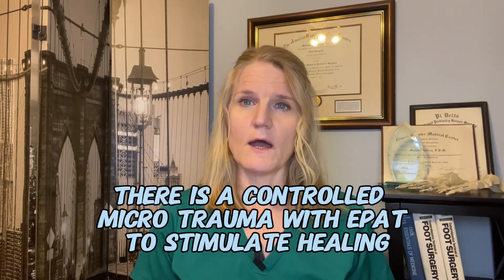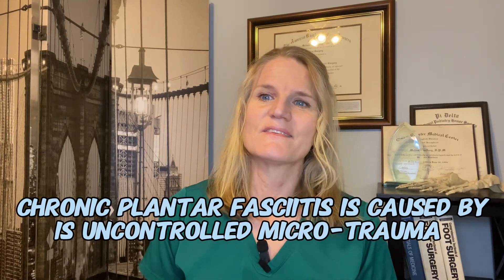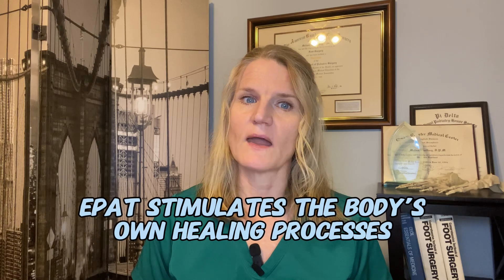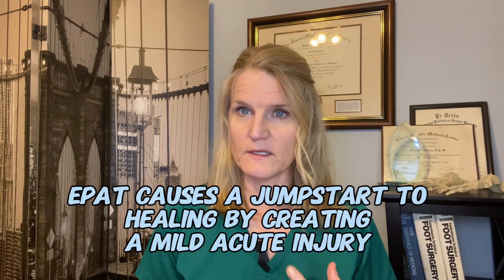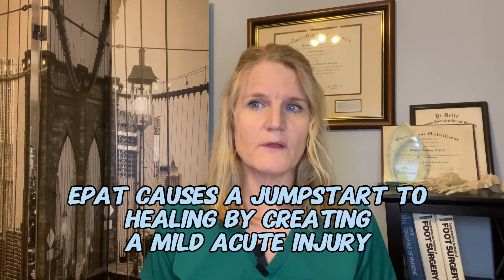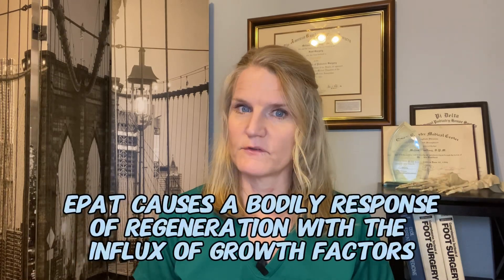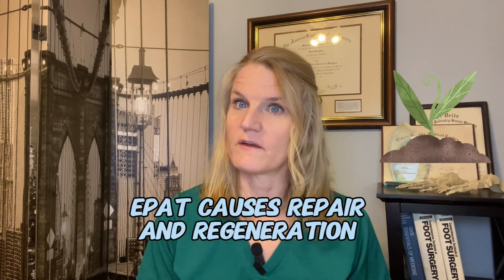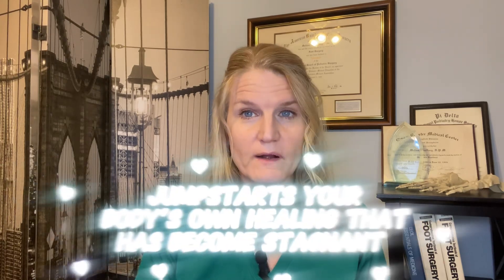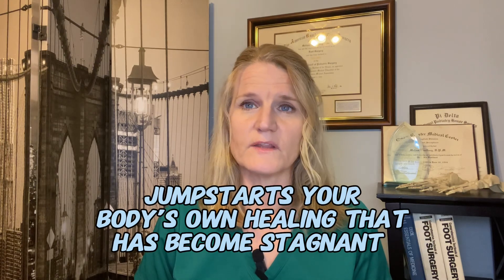EPAT has been around since the late 90s. Originally the large ESWT device had to be used in the OR and required sedation and anesthesia, but now small devices can be used right in doctors' offices without anesthesia. EPAT uses sound pressure waves to stimulate healing from chronically injured areas. The sound waves enter the injured area, alter pain receptors, and create controlled microtrauma — essentially turning that chronic, low-blood-flow fibrotic tissue into a mildly acute injury. This triggers an influx of blood flow and growth factors, causing repair and regeneration. It's like regenerative medicine that jump-starts your body's own stagnant healing processes.